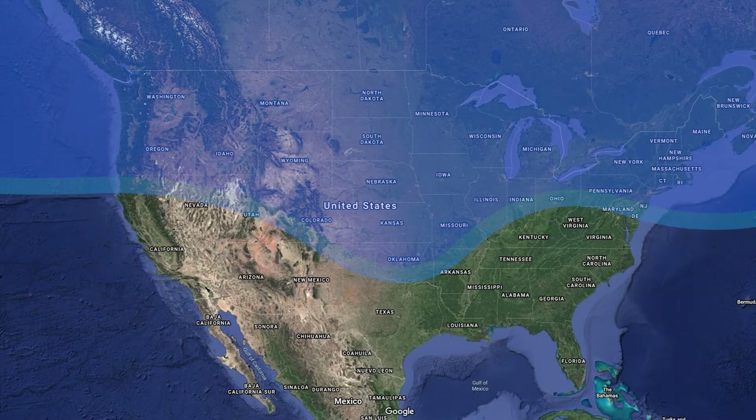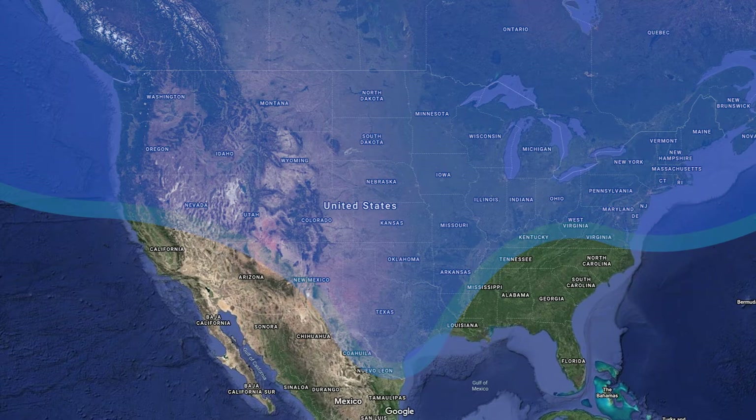When the winter storm hit Texas from February 10 to the 17th of 2021, the lowest temperature recorded in the Dallas-Fort Worth area was negative 2 degrees Fahrenheit. And for all around other parts of Texas, it was below freezing temperature.